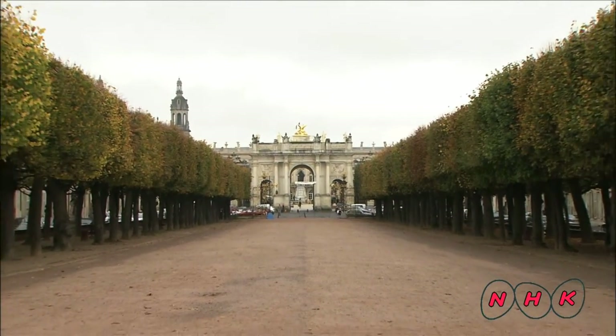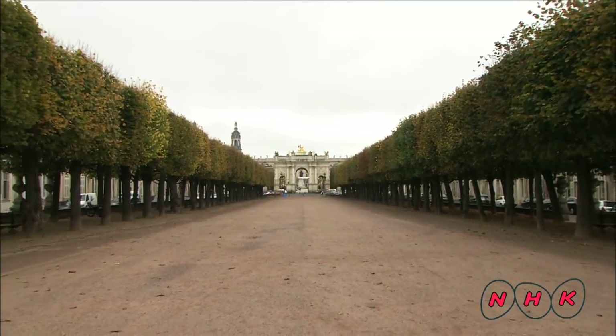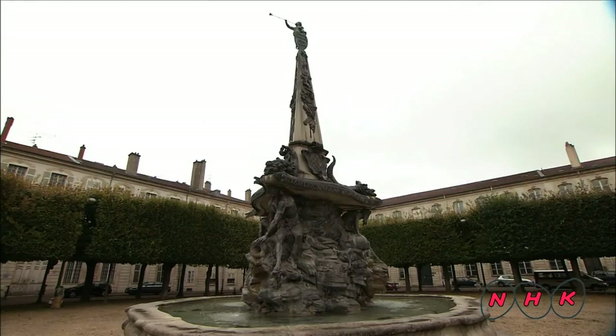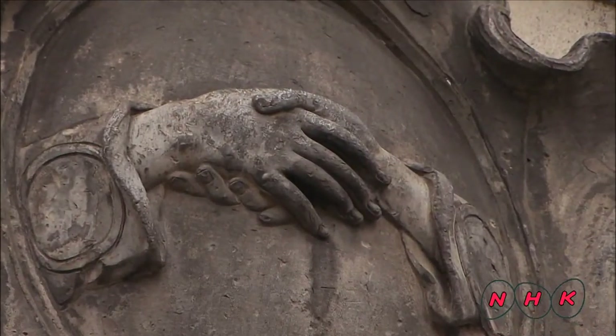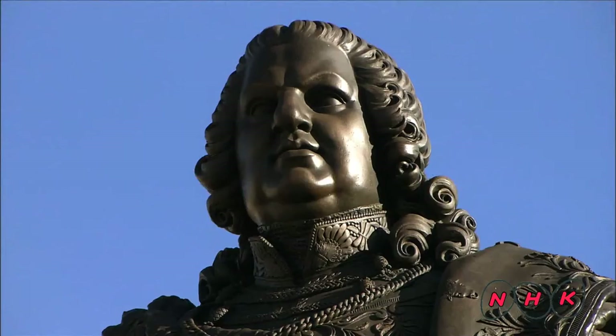Carrière Square has a beautiful colonnade connecting the old area with the new. Alliance Square symbolised the strong tie between the Duke and his citizens. Stanislas Square was built between the old and new towns and is named after the Duke.